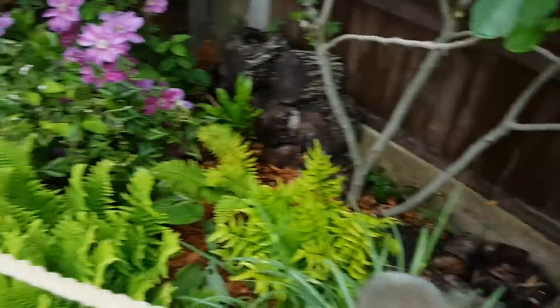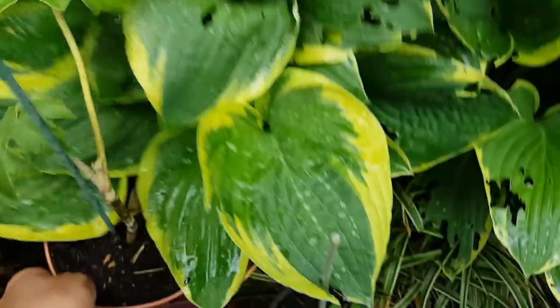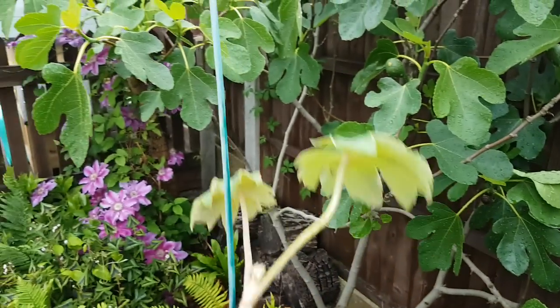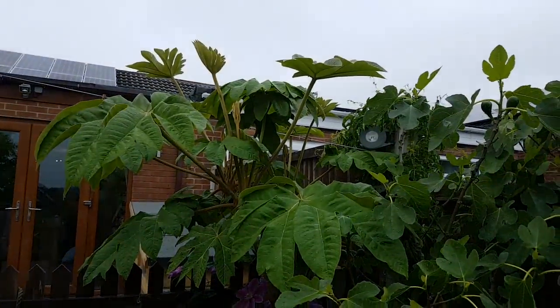I don't really suffer with my hostas because I've got lots of bark down and for some reason it just deters the slugs. This here is a baby Phormium Tenax - or T-Rex plant as we want to call it - so this is very young but in two years time it will look like that.